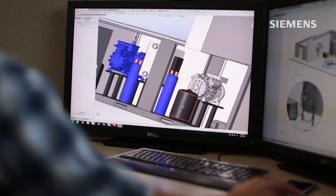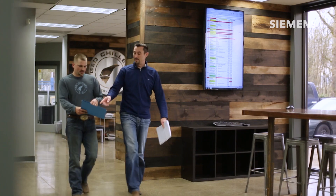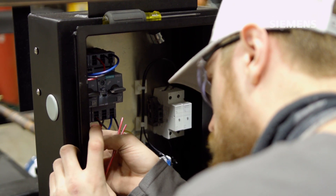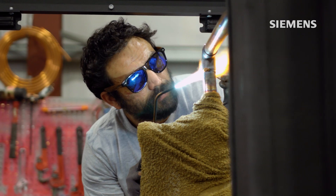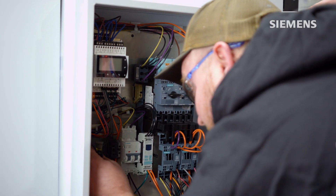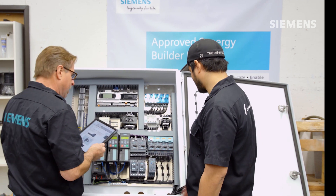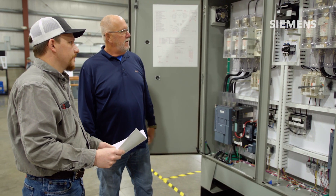Rapid growth and continued success has required G&D to look for new ways to stay ahead of customers' demands for reliable and leading-edge chiller options. One of those ways has been by partnering with control products technology leader Siemens and electrical products distributor Wesco Distribution.